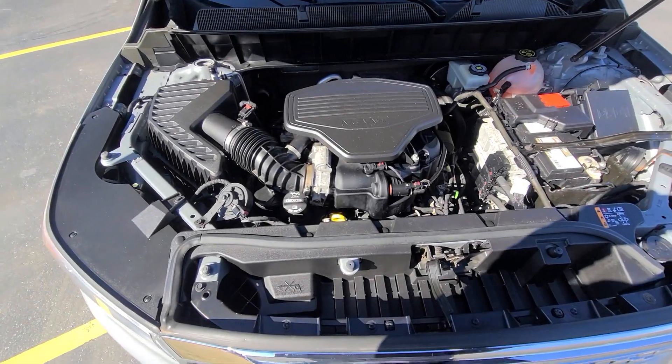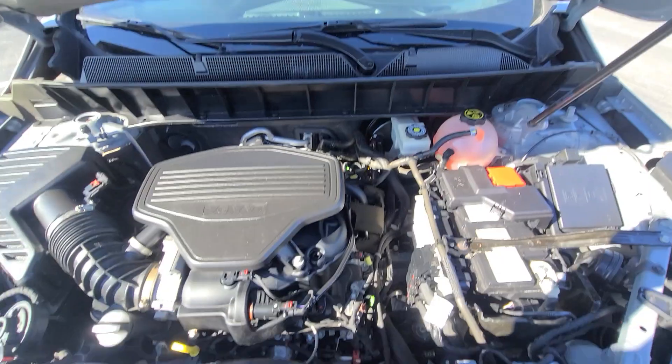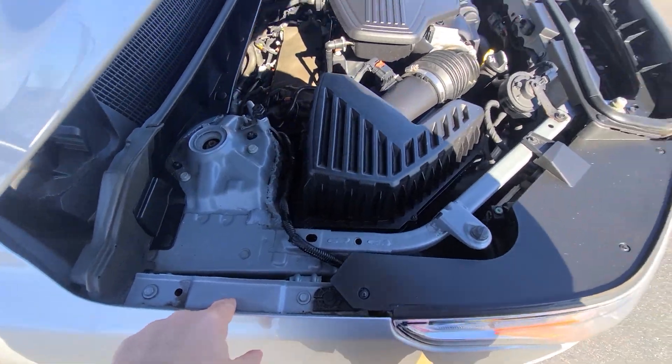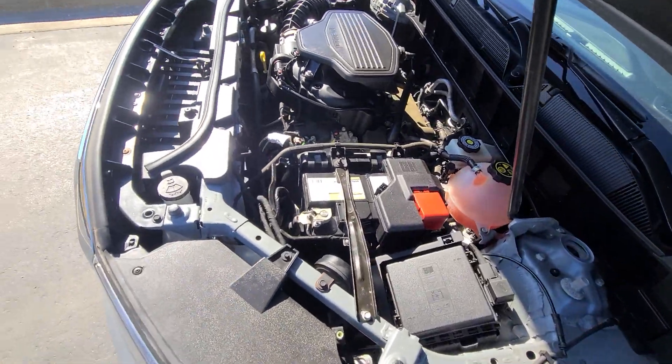Inside the engine bay, everything is factory original. OEM stickers present on all the crash metal, original fenders with laser engravings — so the vehicle never had any type of fire damage in the front end.